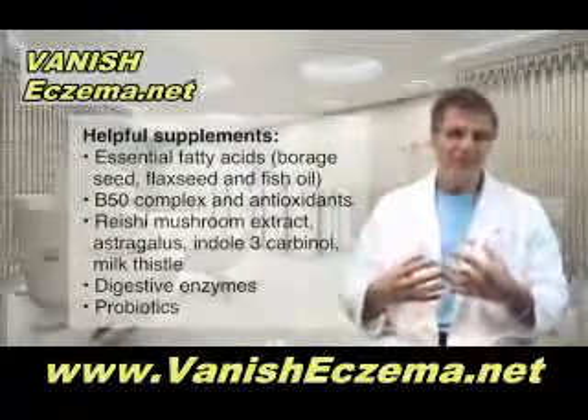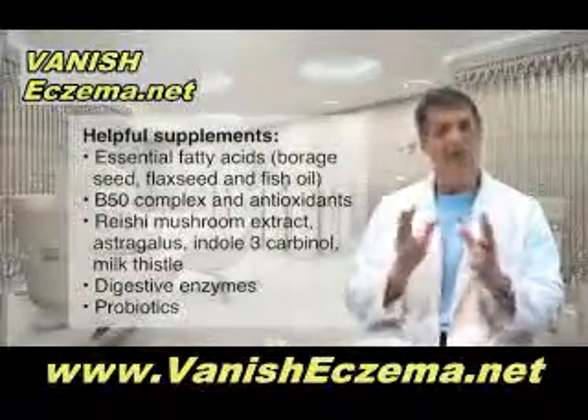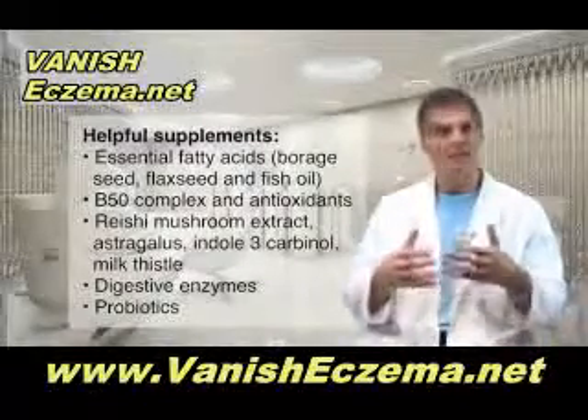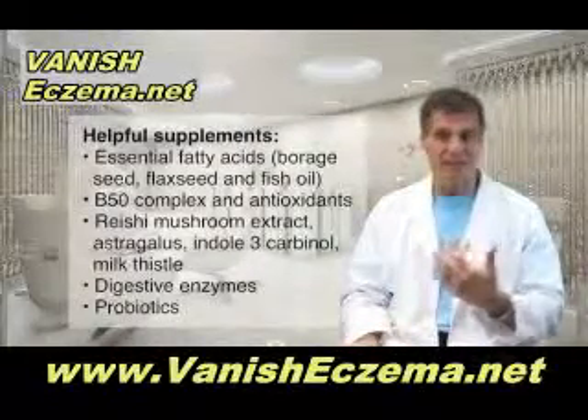I also like the idea of taking digestive enzymes with prebiotics to have a healthier gut, because when you have a healthier microflora in the intestinal tract, many conditions like eczema are greatly improved. And maybe even taking probiotics — some of these friendly bacteria — in a particular dose.